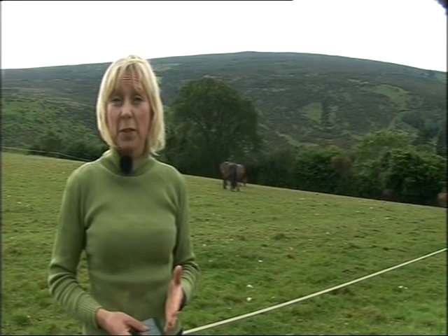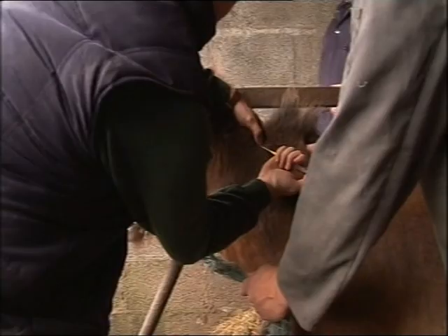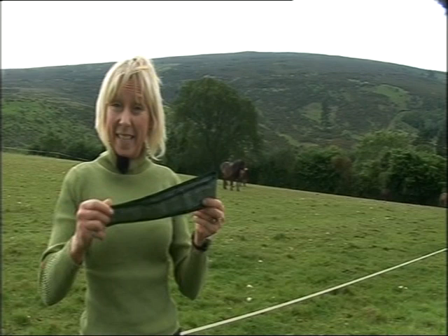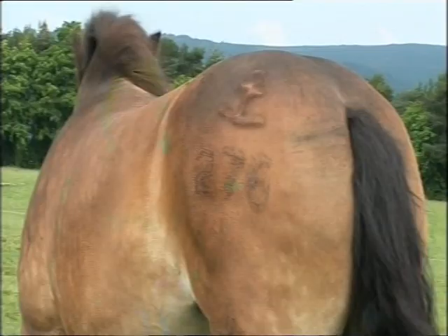Currently, there are no viable alternatives to identifying wild ponies on the moor. One option is microchipping, but farmers say they can't get close enough to read the microchip. Then there are neck collars, but these can come off. And there's paint marking, but that can wear off after several months.